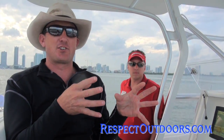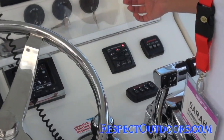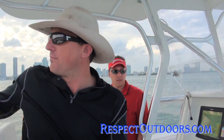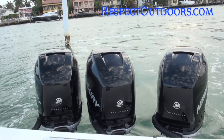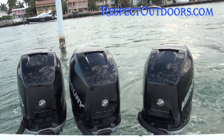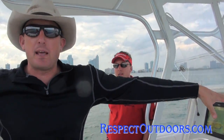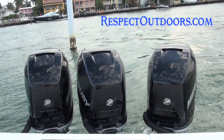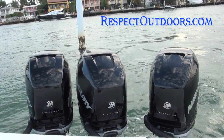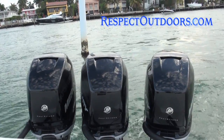They've come out with a whole joystick control and a Skyhook feature that is altogether new. Right now we're using the feature called Skyhook. It keeps us in the same exact heading in the exact same spot. It's hooked up with the GPS so it knows where we are. It knows what heading we're at, and the motors — all three — are working simultaneously to keep us in the same heading in the exact same spot.